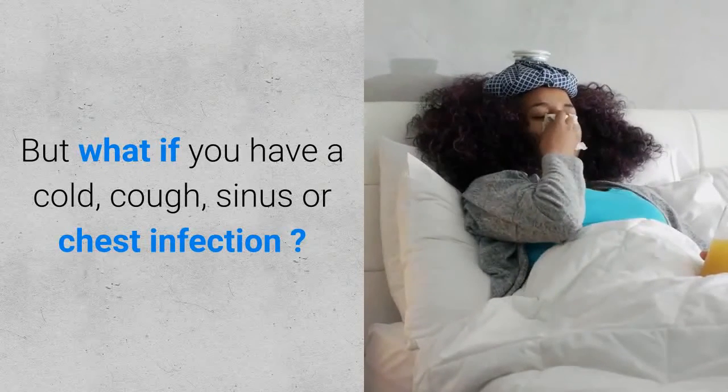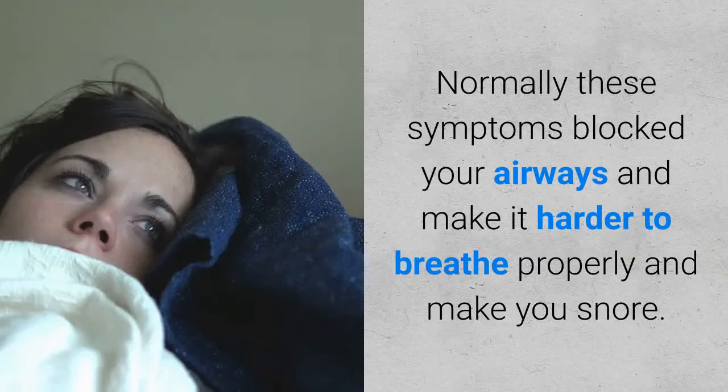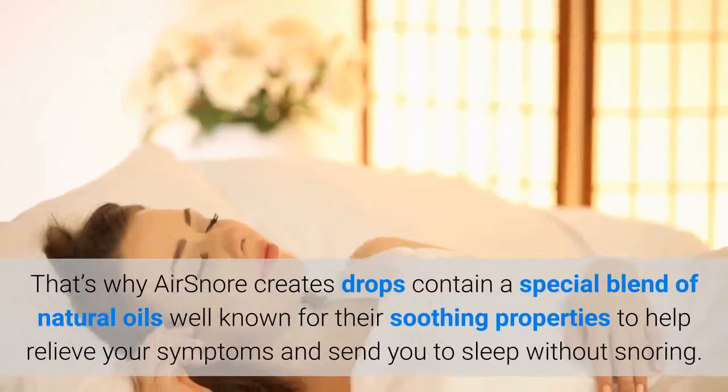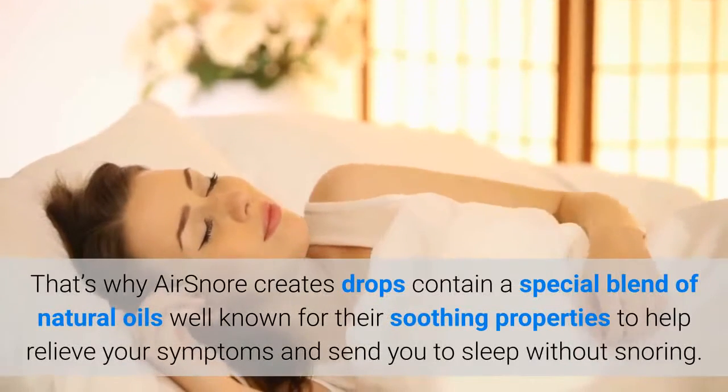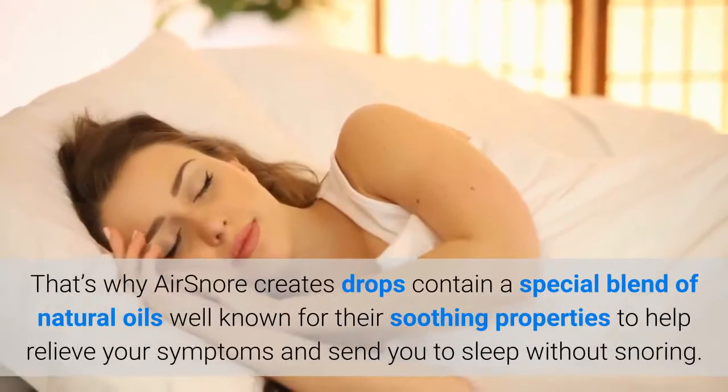But what if you have a cold, cough, sinus or chest infection? Normally these symptoms block your airways and make it harder to breathe properly, and make you snore. That's why AirSnore creates drops that contain a special blend of natural oils well known for their soothing properties, to help relieve your symptoms and send you to sleep without snoring.